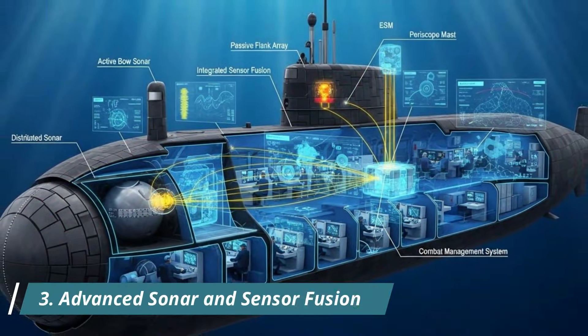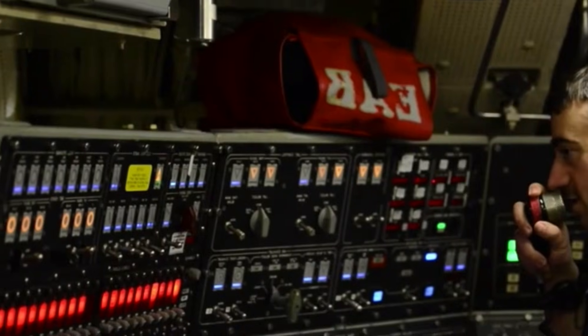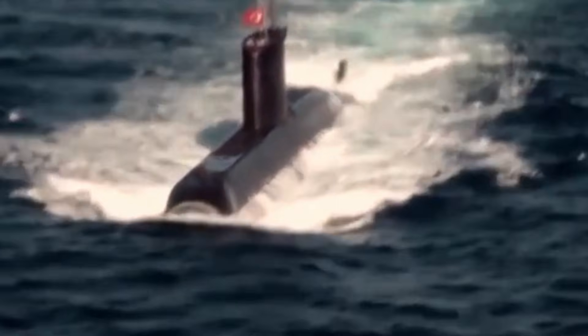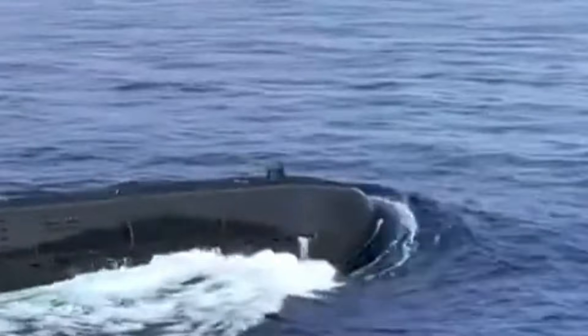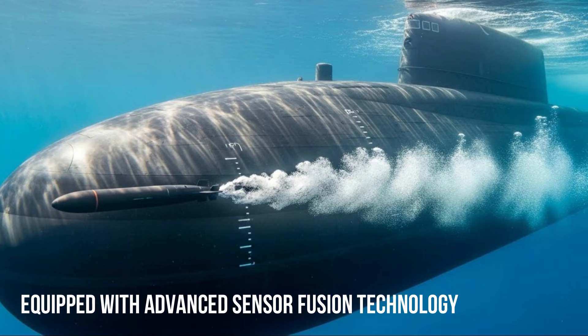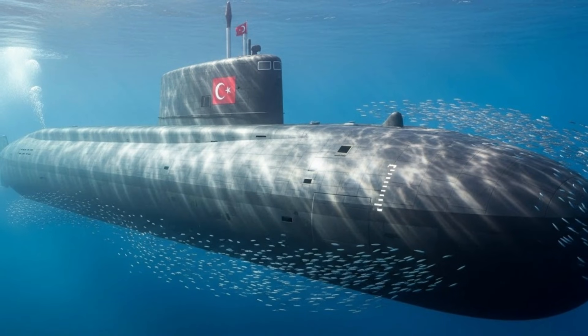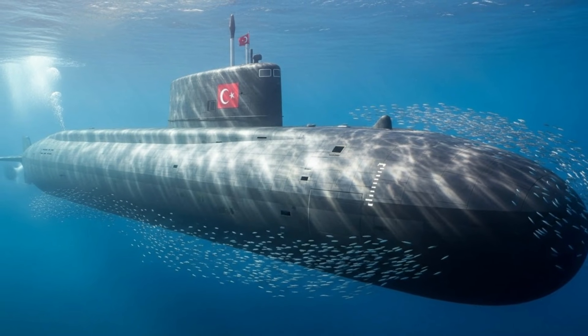Number 3: Advanced sonar and sensor fusion. Turkish submarines are equipped with an advanced sonar suite, including flank-array sonar, passive and active sonar, and interception sonar systems. What sets them apart is sensor fusion technology, which integrates data from multiple sensors into a single tactical picture. This allows commanders to detect threats earlier and track multiple targets simultaneously.